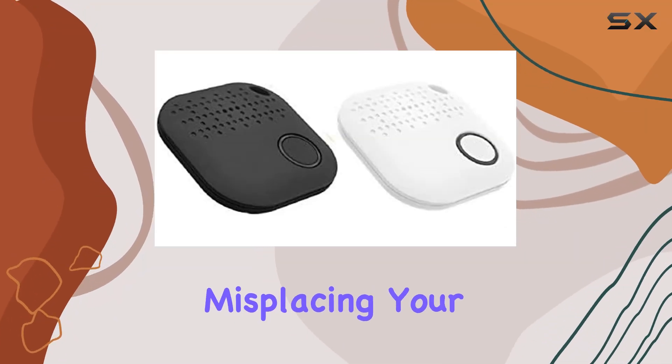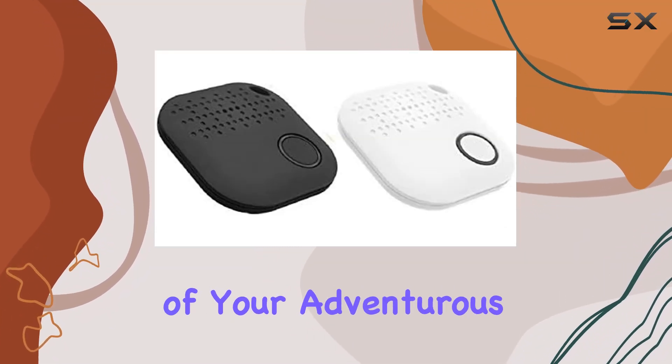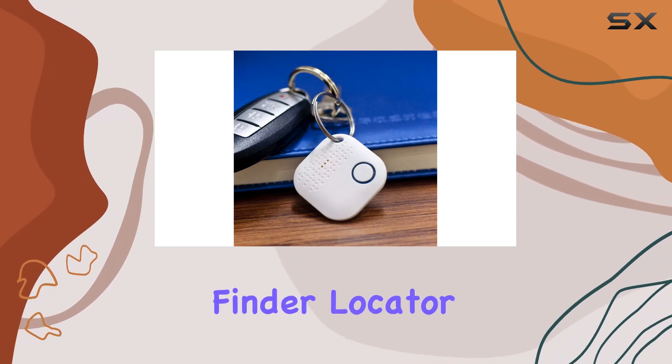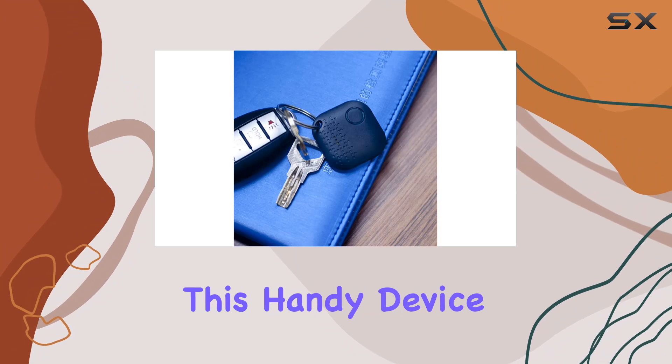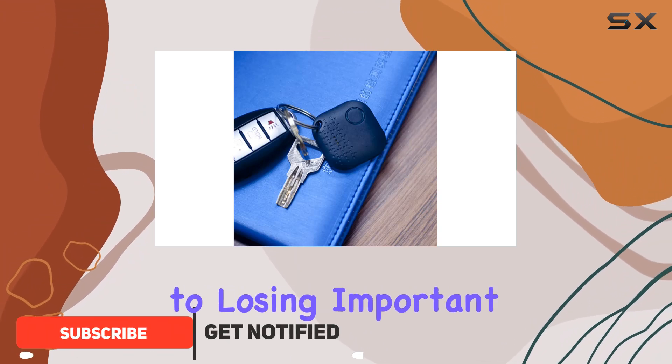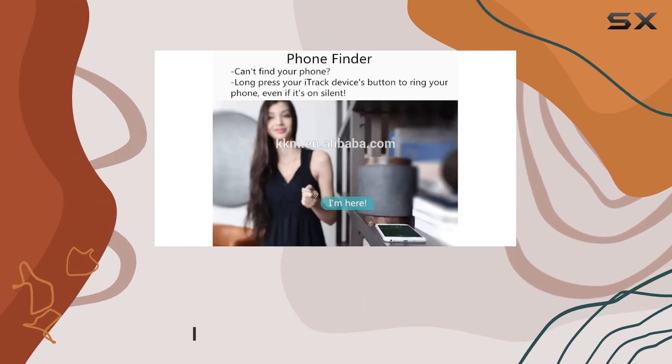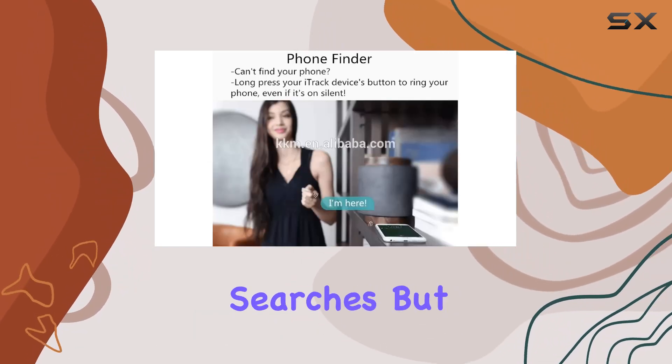Are you tired of constantly misplacing your keys or struggling to keep track of your adventurous pet? Look no further than the TrackFob Bluetooth Key Finder Locator. This handy device is a game changer for anyone prone to losing important items. With just a push of a button, you can quickly locate your keys and say goodbye to those frantic last-minute searches.